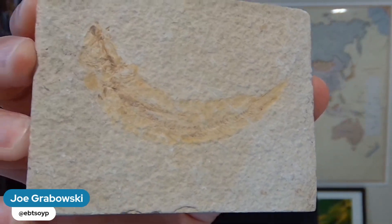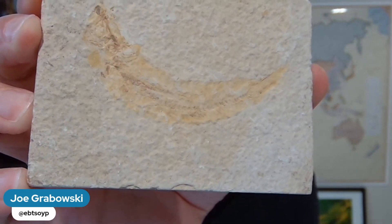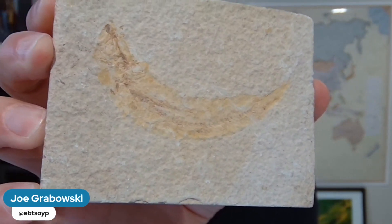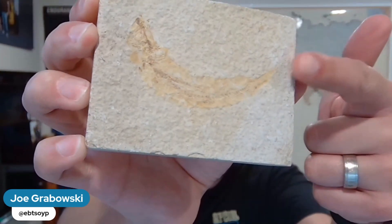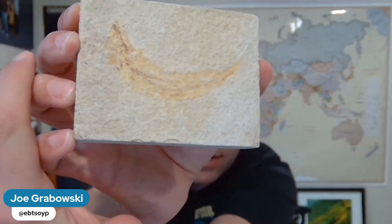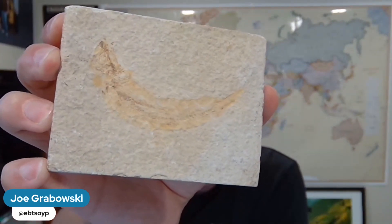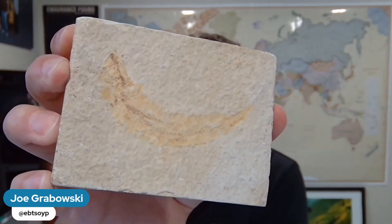Let's get a little bit closer. You can actually see that there is a spine, a backbone running down this. You can see here at the back it almost looks like a fin, a little tail. And then if we go around here, you can see that there is a head here. It's a little bit squished, but this is actually the fossil of a fish.